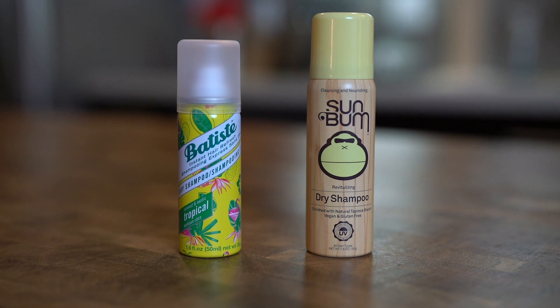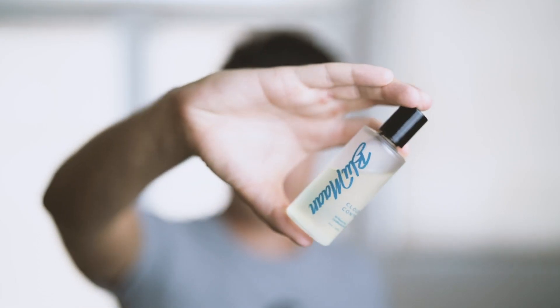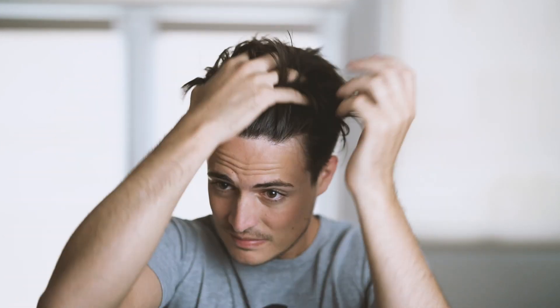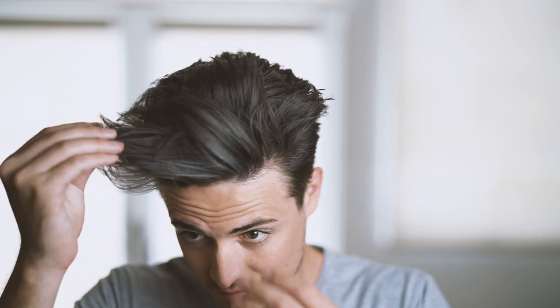For example, let's take Sunbum dry shampoo versus Batiste dry shampoo. Batiste is the budget product here and Sunbum is a little bit more premium. I applied an overload of cloud control to get my hair nice and oily for this demonstration. Then I took Sunbum, the more expensive dry shampoo, and sprayed that through. As you can see from the result, it did help reduce the oily look a little bit, but it's definitely still noticeable. Then I threw in some more oil and repeated the process with the more budget Batiste dry shampoo — and there's a clear night and day difference. The Batiste brand absorbed the oil completely, making my hair look completely naturally matte.